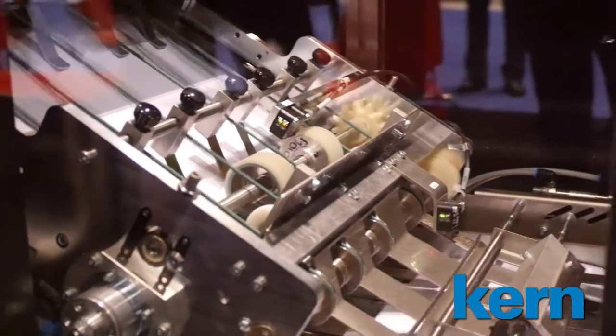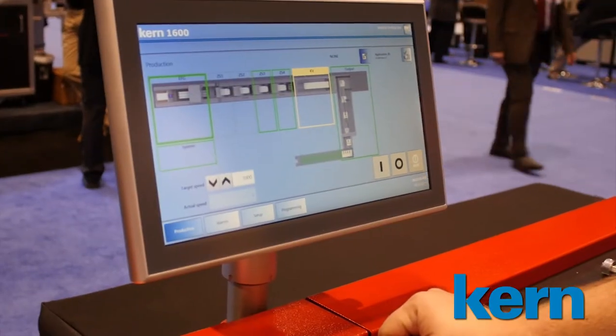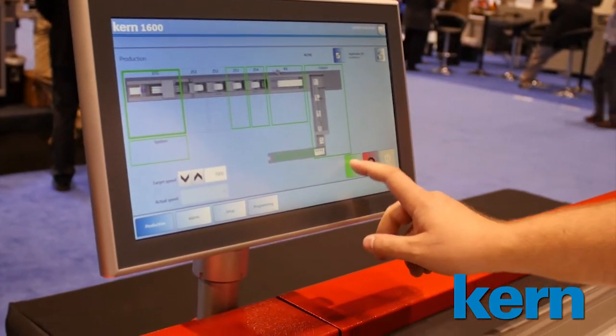Operation of the enclosure feeder stations is reduced to a minimum. The operating steps required are carried out via modern buttons.